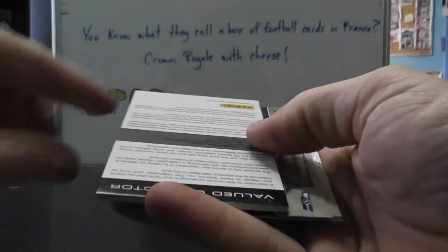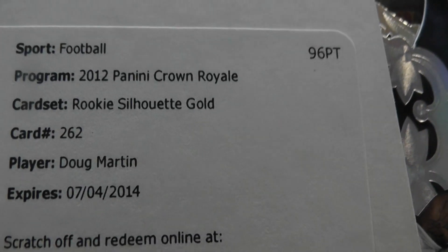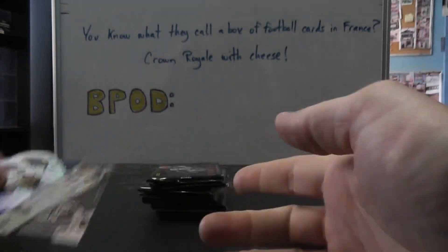We have Miles Austin Silhouette Patch, nice one. Doug Martin, the gold version. That sucks that the big ones are not made yet. Marshawn Lynch, 149, and Kenny Brett.